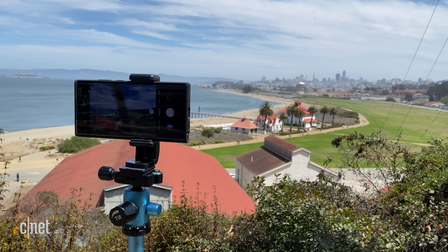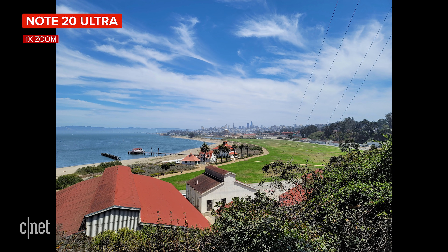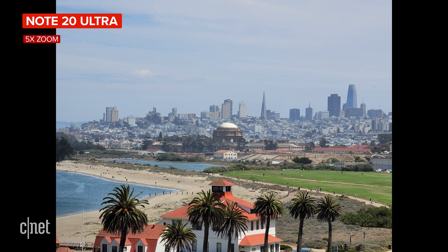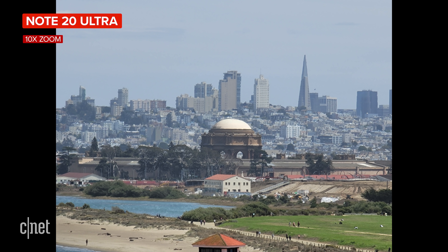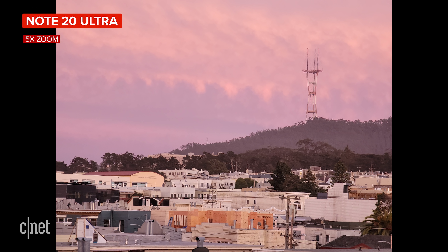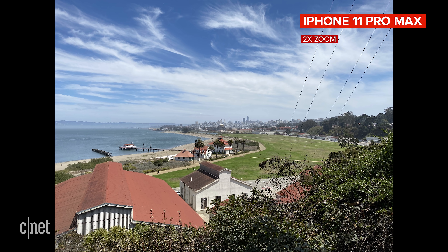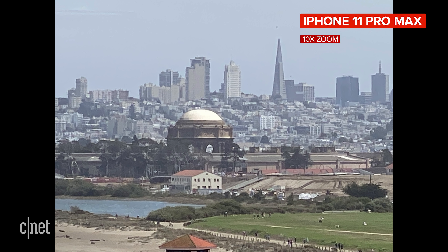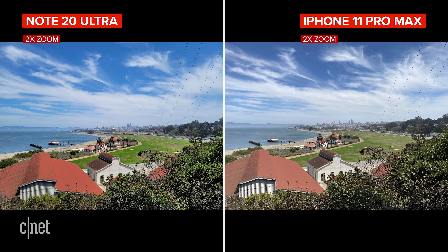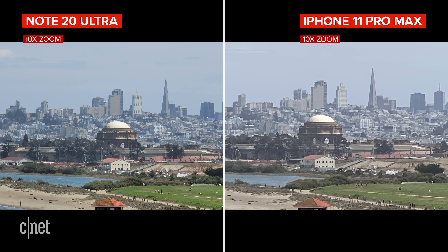To test out the 50x zoom on the Note 20 Ultra, I set both phones on a tripod and zoomed in to the Palace of Fine Arts. Here's what the image looks like from the Note at 1x on the main rear camera, then at 5x optical zoom. The camera then shifts to a hybrid digital zoom at 10x, 20x, and finally 50x. The 5x zoom is superb as long as you have enough light, and the sweet spot is the 10x zoom if you want the best compromise between getting closer to your subject and digital zoom. The iPhone has a 2x telephoto lens and then goes out to a maximum of 10x digital zoom. Here's a side-by-side showing 2x from each phone, then 5x digital on the iPhone and 5x optical on the Note, and finally 10x on both. It's pretty clear which one produces the better shot using zoom.